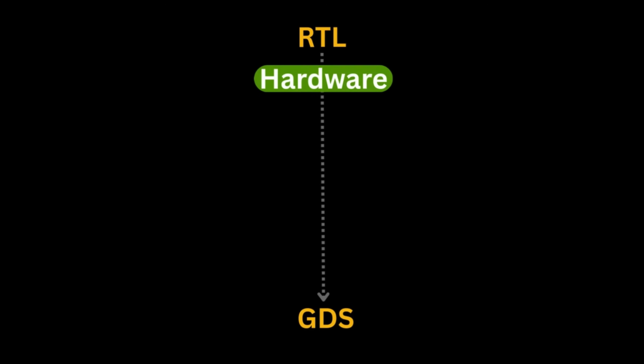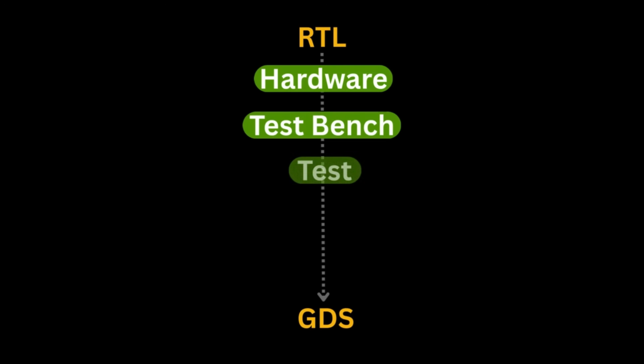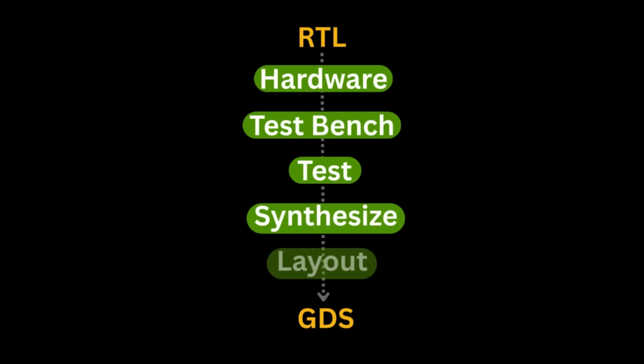No matter the domain you choose, if you want to enter VLSI, you should have at least one project where you implement the complete VLSI flow — right from RTL till the GDS. Design a simple hardware in Verilog, write a test bench, test it, then synthesize the verified RTL code and implement it till its layout. Let's take an example of a 4-bit adder.